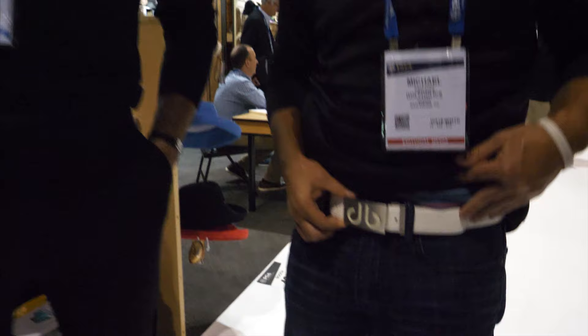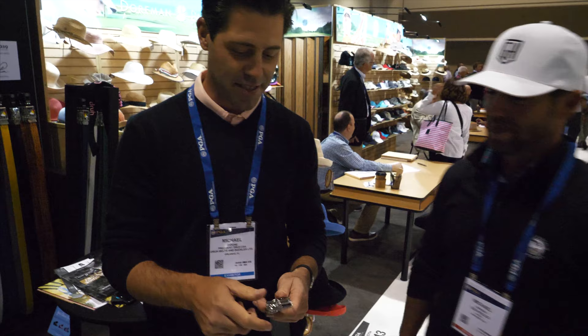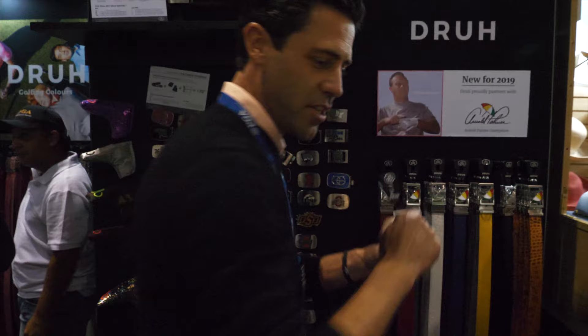This is Drew Belts — my new favorite belt design. These guys make the best belts on the market: gator and all kinds of other products. Drew Belts and Buckles — take a look. Interchangeable buckles. This is our new Icon buckle. We just signed a deal with Arnold Palmer Enterprises.